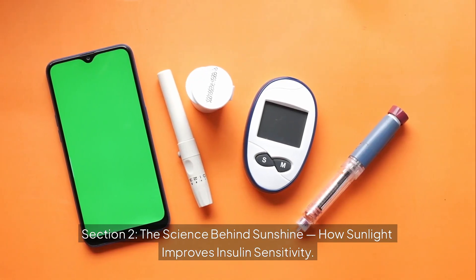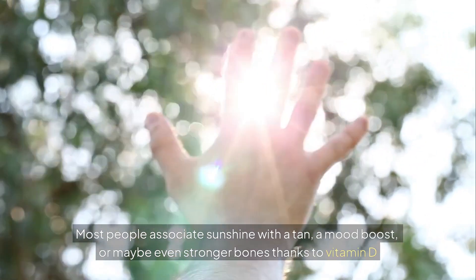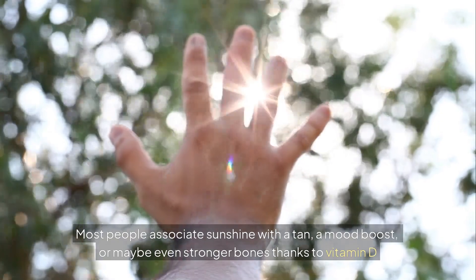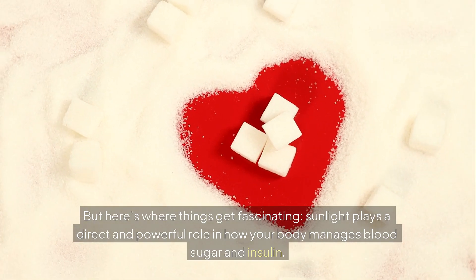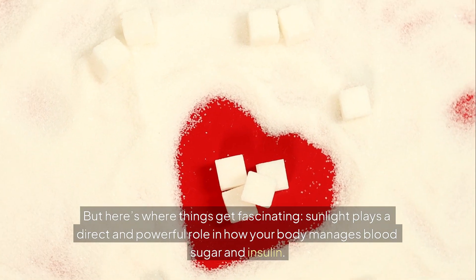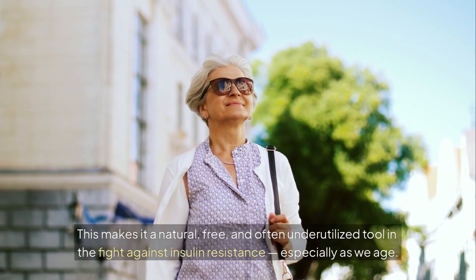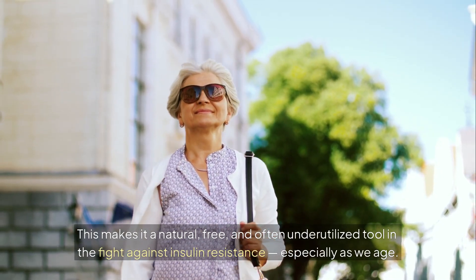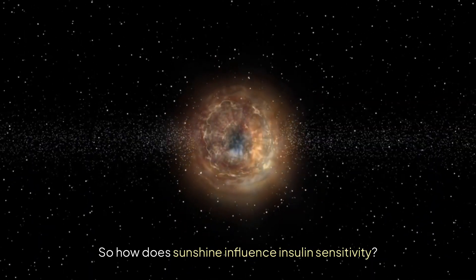The science behind sunshine: how sunlight improves insulin sensitivity. Most people associate sunshine with a tan, a mood boost, or maybe stronger bones thanks to vitamin D. But sunlight plays a direct and powerful role in how your body manages blood sugar and insulin, making it a natural, free, and often underutilized tool in the fight against insulin resistance — especially as we age.